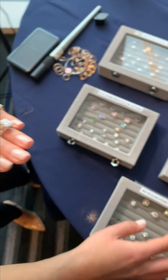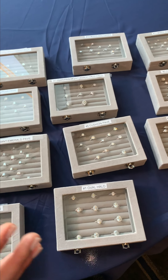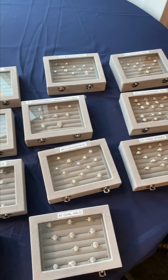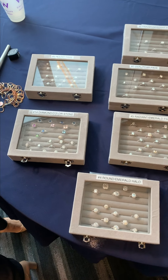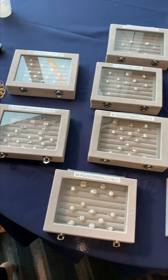A lot of the rings that we have are all separated in different categories, different shapes, different styles. A lot of the styles that we bring along are popular ones that we have requests for in New York for our appointments for our clients, and then we also put together a few special pieces that you don't actually see in our showroom.